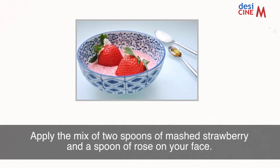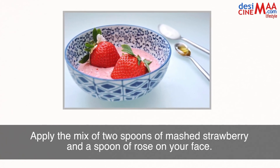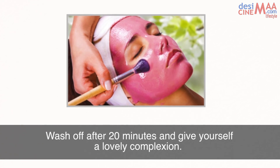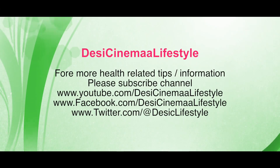Rose water and strawberry. Apply the mix of two spoons of mashed strawberry and a spoon of rose water on your face. Wash off after 20 minutes and give yourself a lovely complexion.